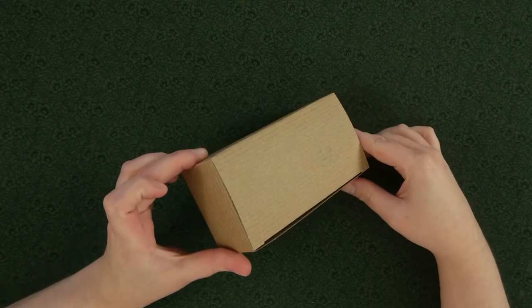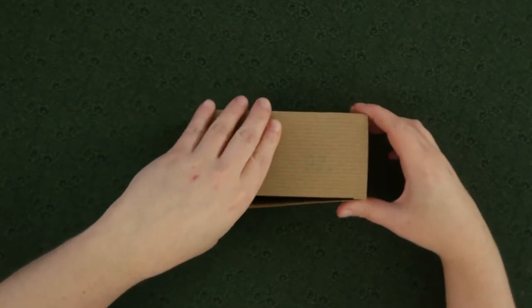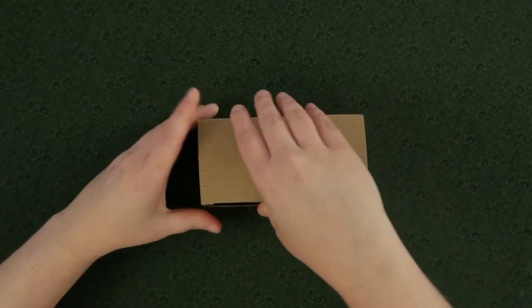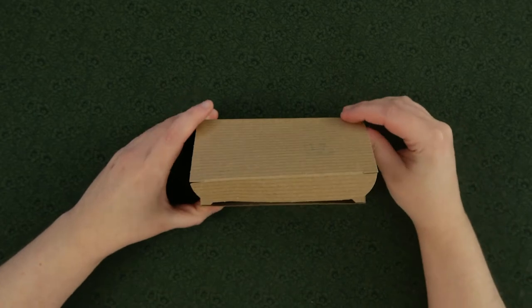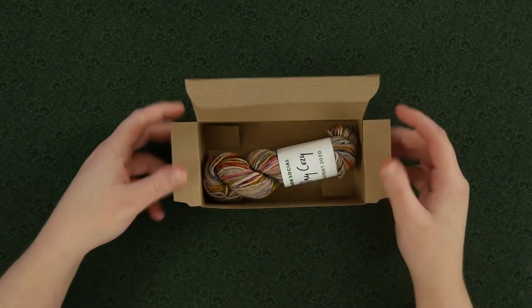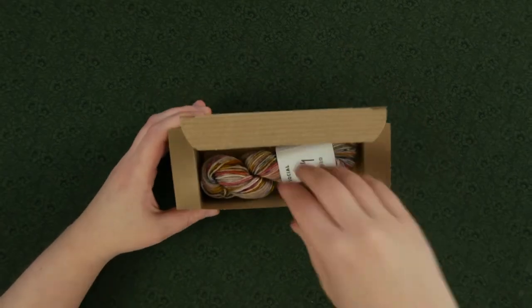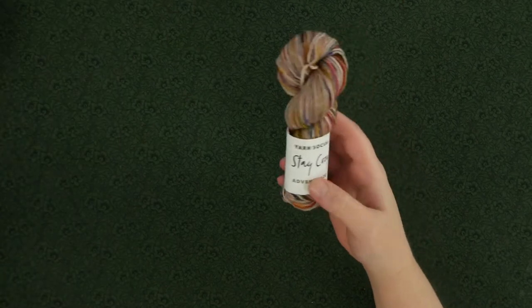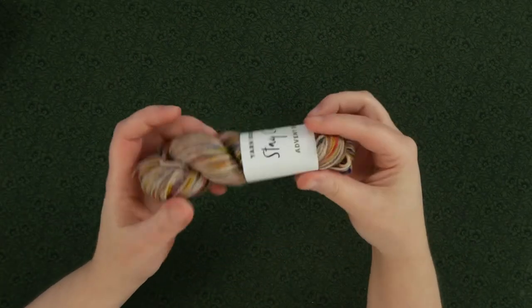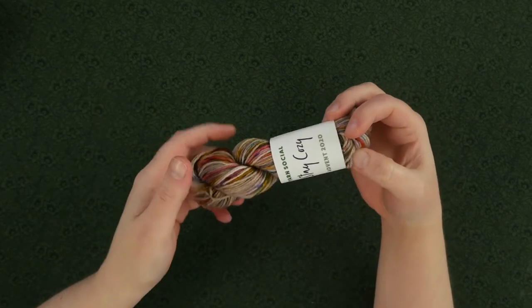I'm excited to see what we've gotten so let's go ahead and open it up. Look at that — we've got these pops of color, these purples and pinks and yellows, all on a kind of lavender base with a little bit of a brown undertone there.